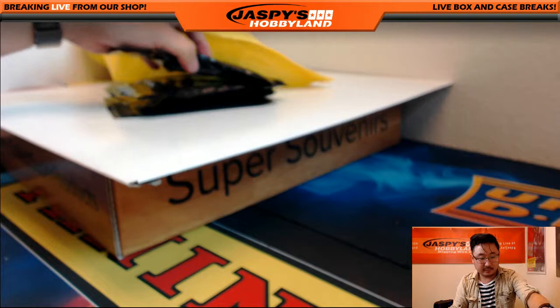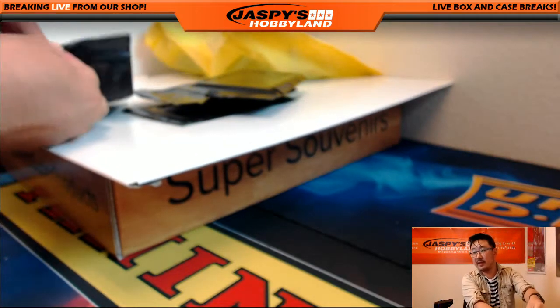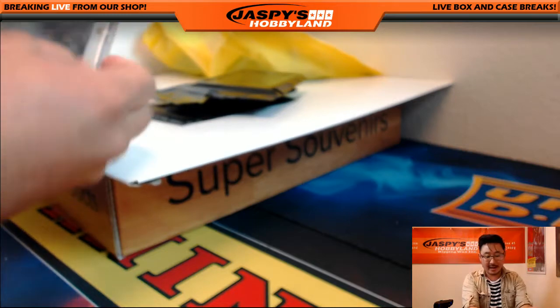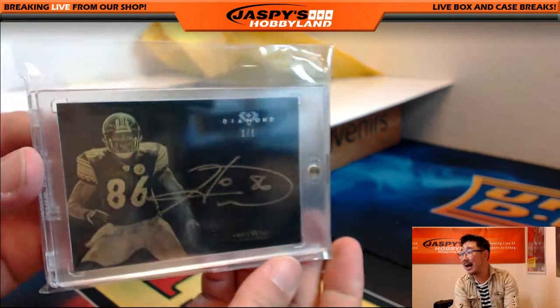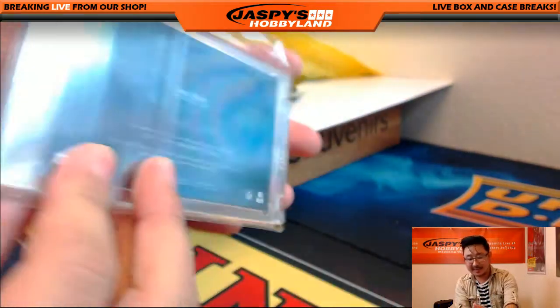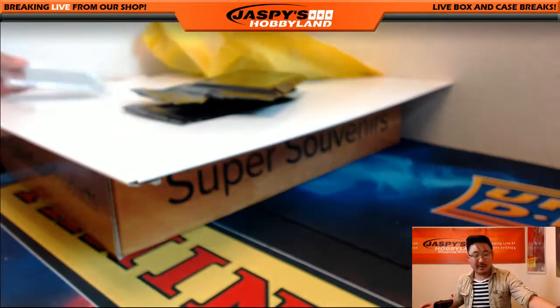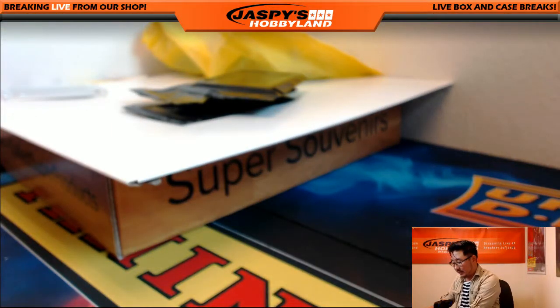The cards first — these are the buybacks. We've got a one of one, Hines Ward from Topps Diamond Football. Nice gold ink auto on that one. Who has the Steelers? Pittsburgh Steelers buyback goes to Mike Koontz. It's a one of one — all aboard the Big Hit Express!